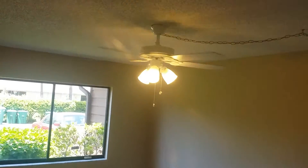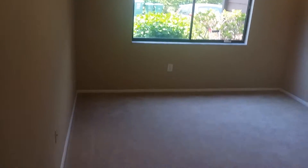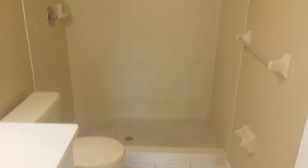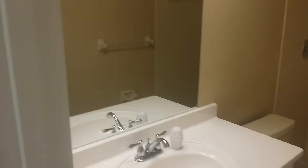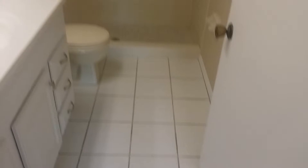Carpeted master bedroom with a ceiling fan. Looking out, you get one covered spot and one guest spot, I believe. Master bath with a shower, vanity, and tile floor. Walk-in closet.